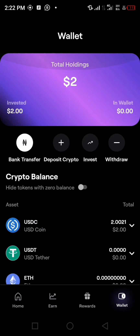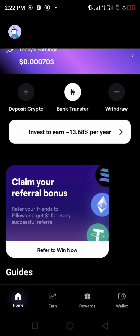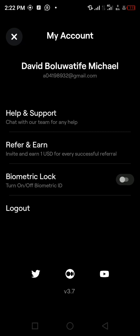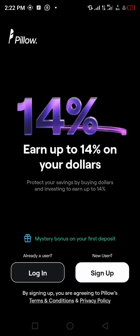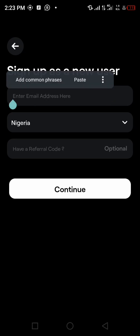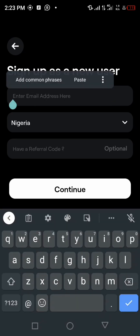For those of you who don't know how to sign up on this app, I'll be logging out of my existing account to show you how to sign up. I tap on 'Sign Up.' You can see the interface — sign up as a new user — you just have to insert your email in the blank field.